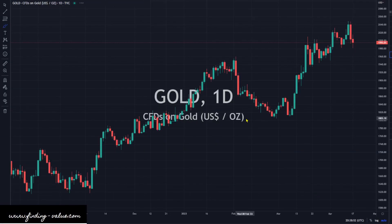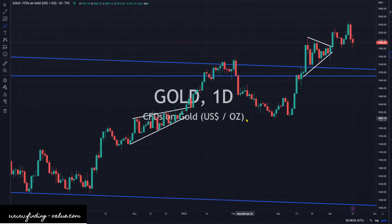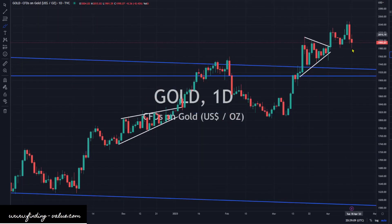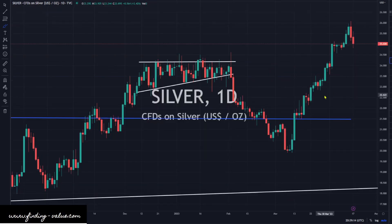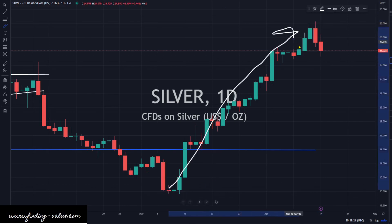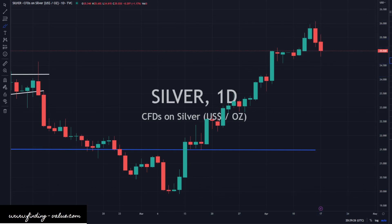Gold — we had a higher dollar, higher yields, and those yields inverted. Gold doesn't necessarily like that, but guess what? Gold is actually holding quite strong given the market conditions with the stronger dollar, stronger yields, and the inversion of the curve. Gold is behaving quite well. Silver is down a little bit, but it's definitely not out. We're getting a little selling pressure here. We've had a monster run from the bottom, so we're getting a healthy pullback, I think, before the next leg higher.